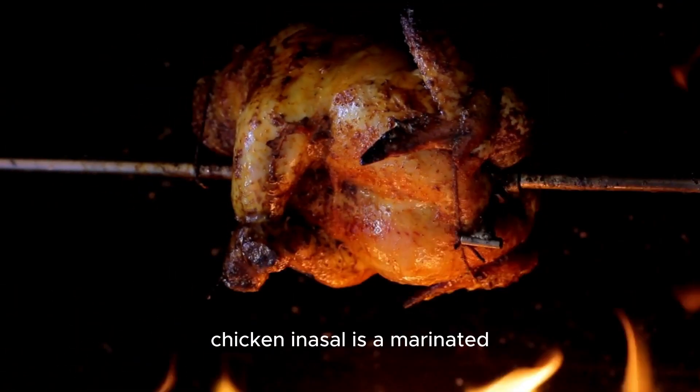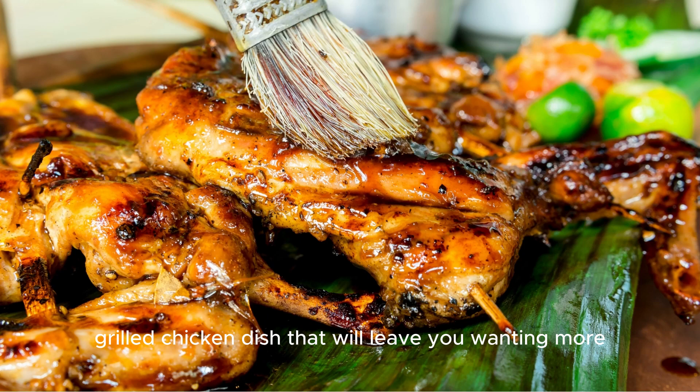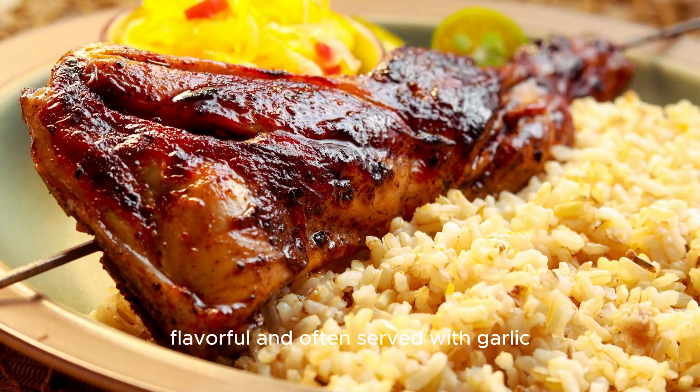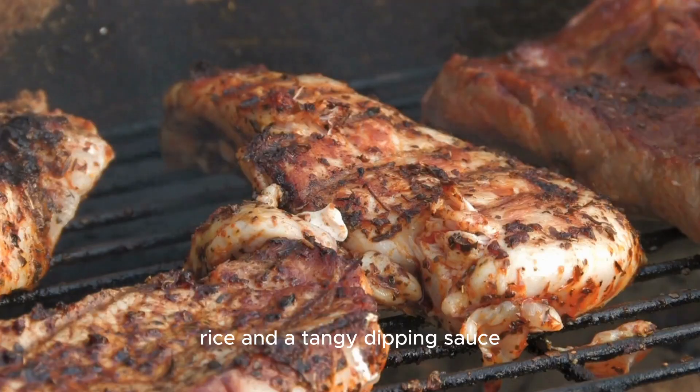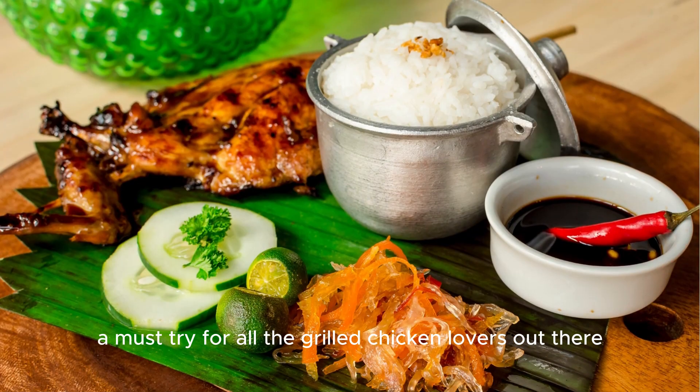Coming from Bacolod, Chicken Inasal is a marinated grilled chicken dish that will leave you wanting more. The chicken is juicy, flavorful, and often served with garlic rice and a tangy dipping sauce. A must-try for all the grilled chicken lovers out there.